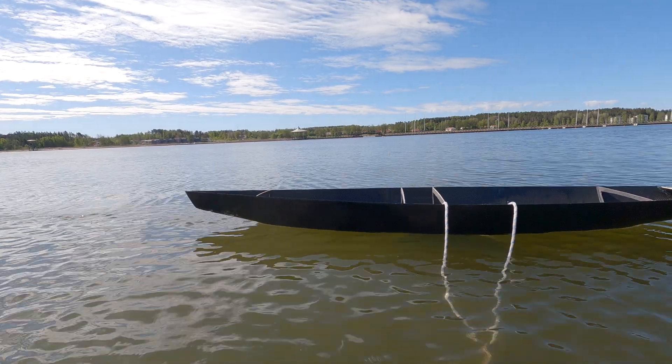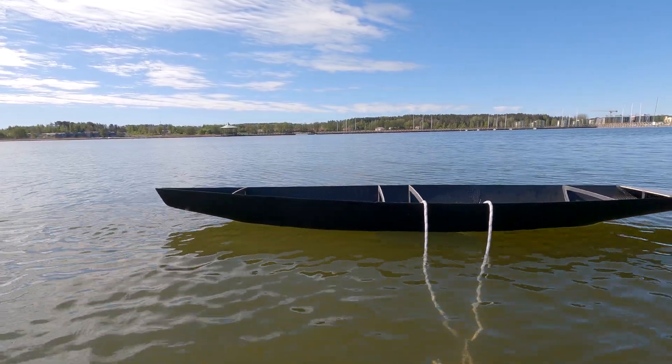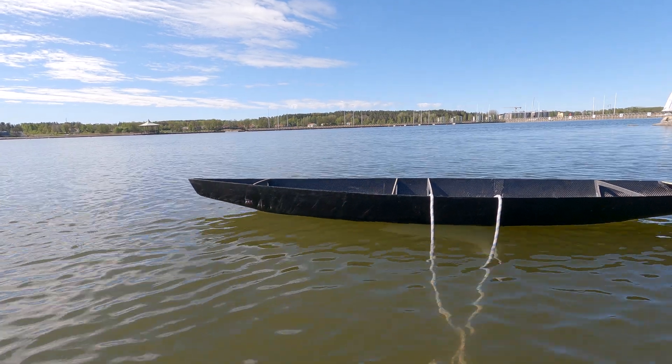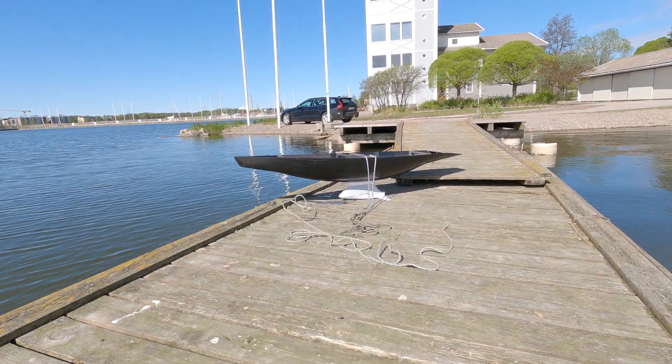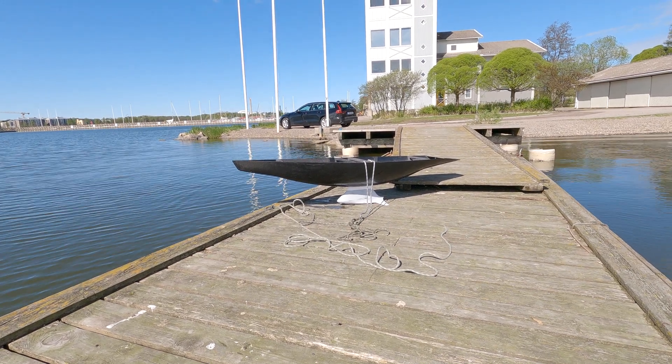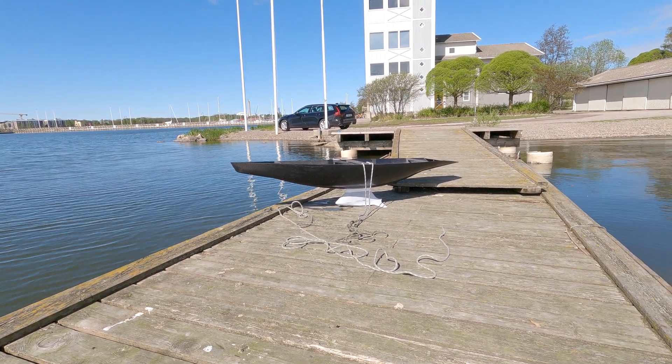Man, it's beautiful. Thank you John, thank you for drawing such beautiful lines. Very happy with how she floats. That's a beautiful John Swarbrick design.